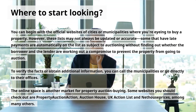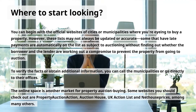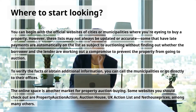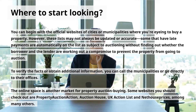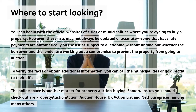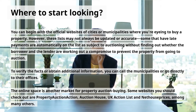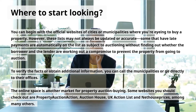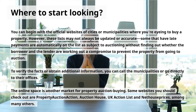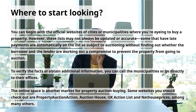Where to Start Looking. You can begin with the official websites of cities or municipalities where you're eyeing to buy a property. However, these lists may not always be updated or accurate — some properties with late payments are automatically listed for auction without verifying whether the borrower and lender are working out a compromise. To verify the facts or obtain additional information, you can call the municipalities or go directly to their offices. Online, you should check out sites such as Property Auction Action, Auction House, UK Auction List, and NetHouse Prices, among many others.